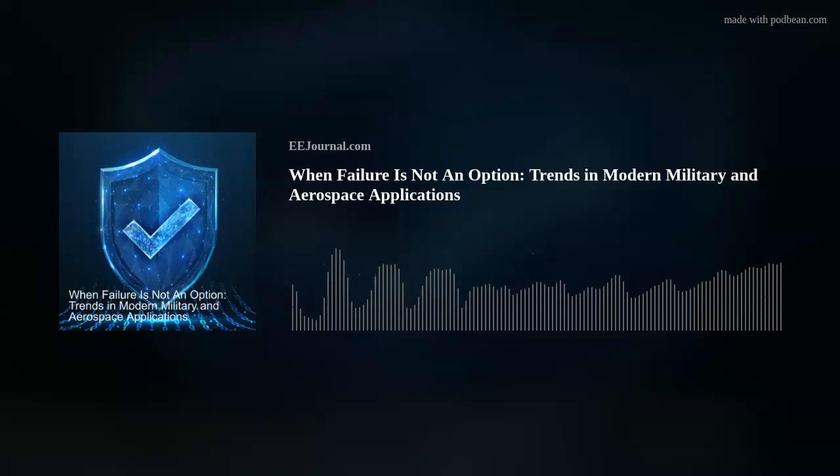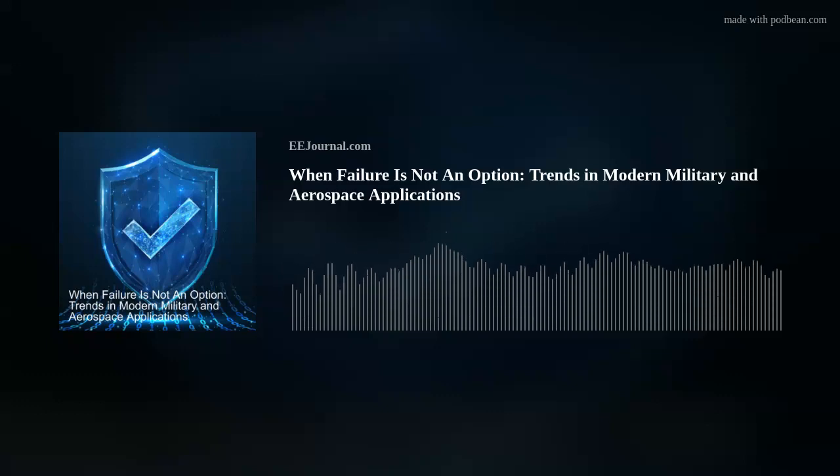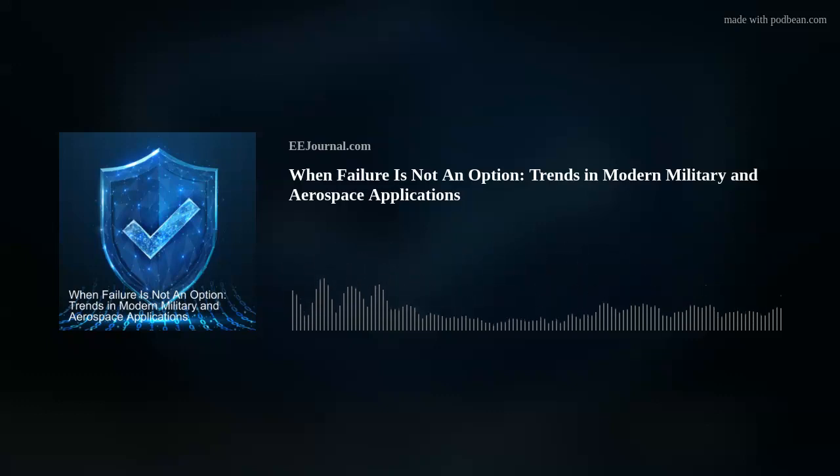Hey there, everybody! Welcome to episode number 565 of this electronic engineering podcast called Amelia's Weekly Fish Fry, brought to you by eejournal.com and written, produced, and hosted by yours truly, Amelia Dalton.